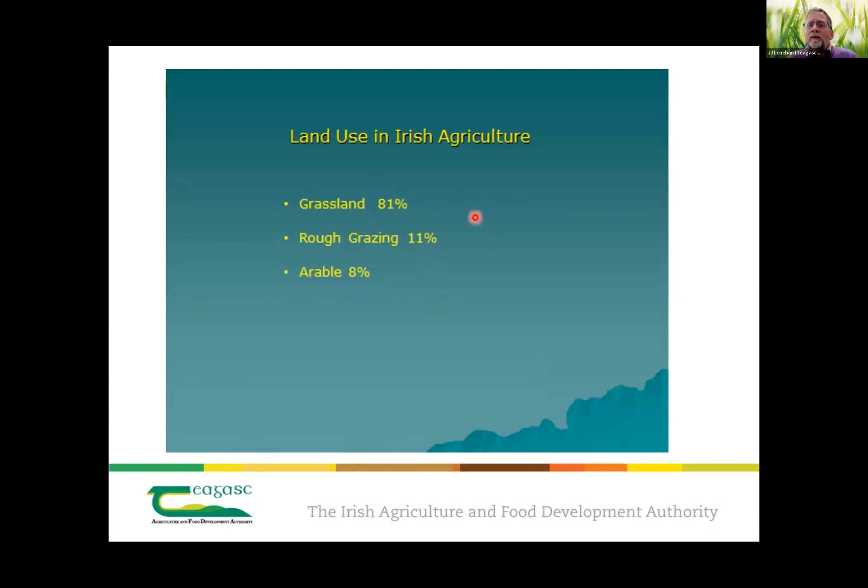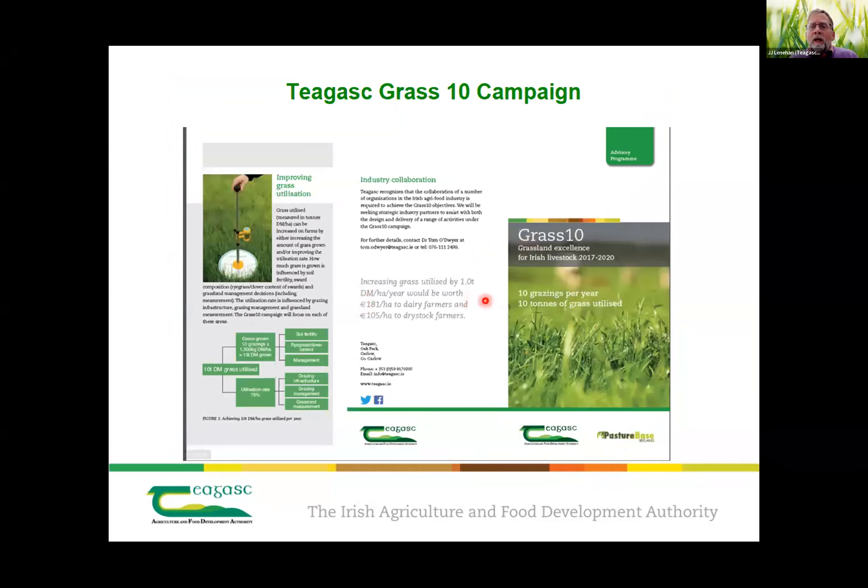Grass — land use in Ireland: grassland is 81% of our land area, rough grazing 11%, and arable is only 8%, so we're non-typical in Europe. Teagasc has a programme to promote grass production called Grass 10 — basically manage your grass to get 10 tonnes of dry matter per hectare. If you want to produce a feedstock for bioenergy, it has to be done in a sustainable manner, and more recently red clovers and multi-species are becoming very topical in that sense.